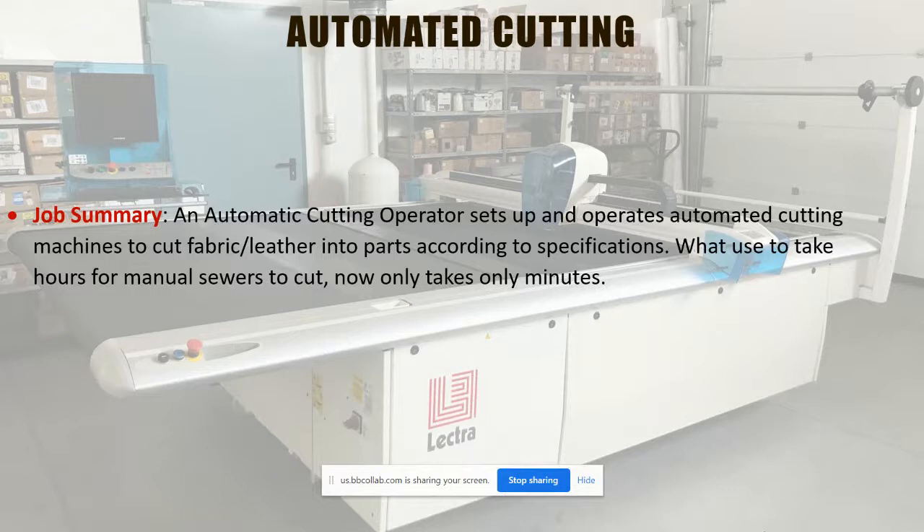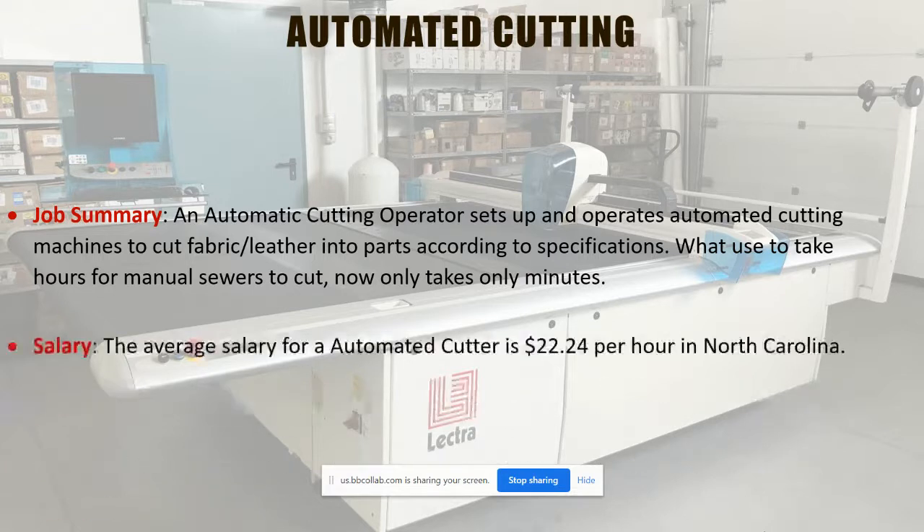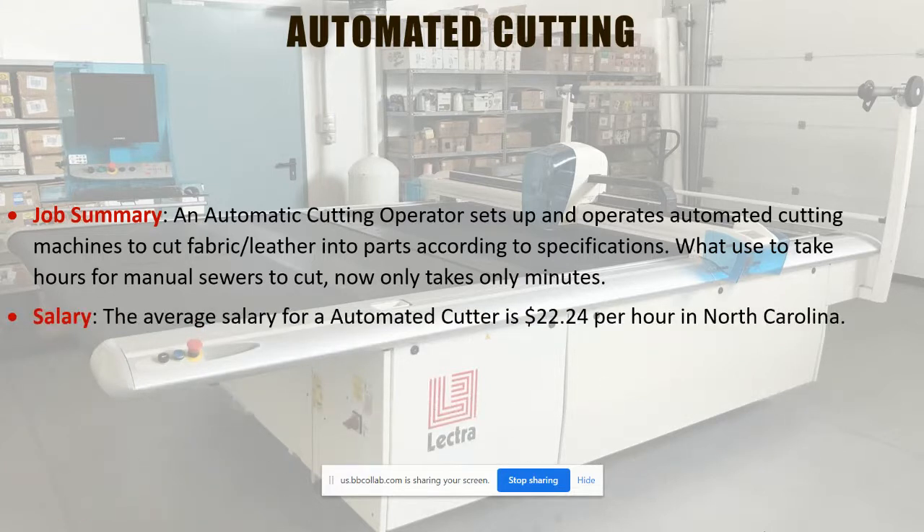We have a 96-hour Con Ed course in automated cutting where you learn how to set up, operate, and program that machine to cut fabrics. The average salary in North Carolina is about $22 an hour, about $44,000 to $45,000 a year, which is not bad for this particular area.